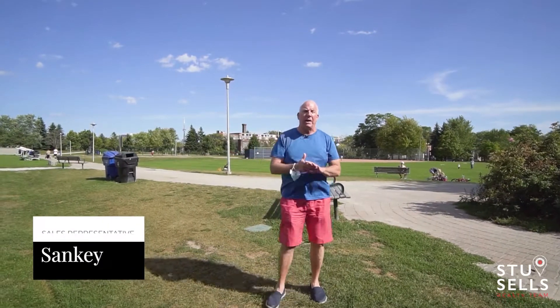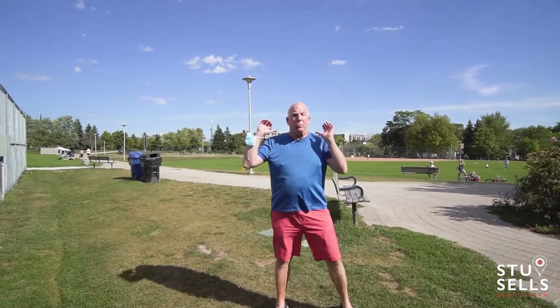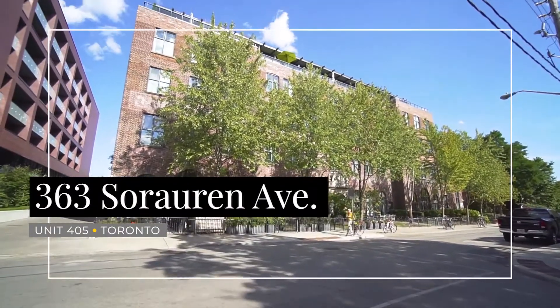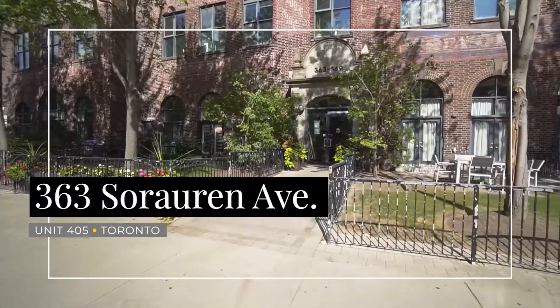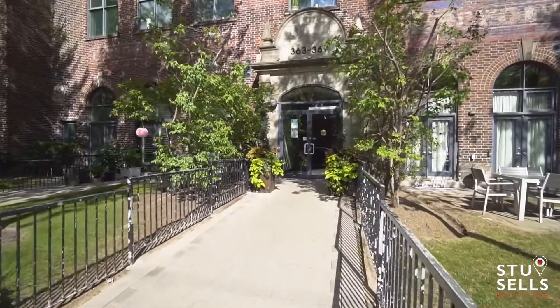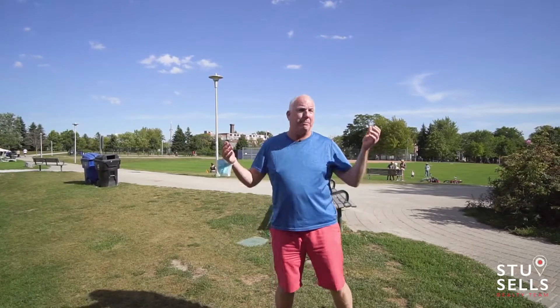Hey guys, I am so excited to bring this condo to market. I have a funny story — this is the Robert Watson building. I almost rented an apartment in here like 20, 30 years ago when I was young. I had to sign the lease that I wouldn't complain about the noise because Blue Rodeo practiced right underneath me. They came at two in the morning, three in the morning, they jammed and you weren't allowed to complain. So I was kind of like, oh, I don't think I can live here.